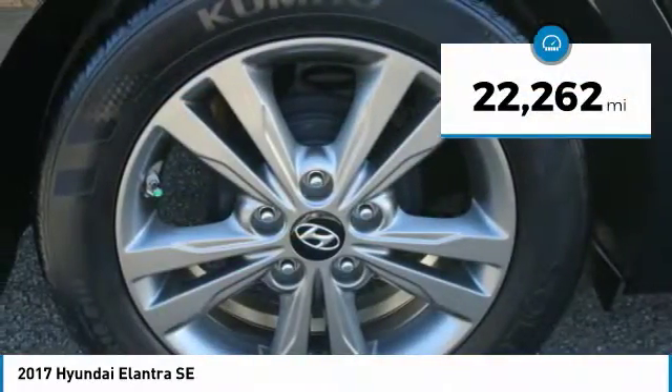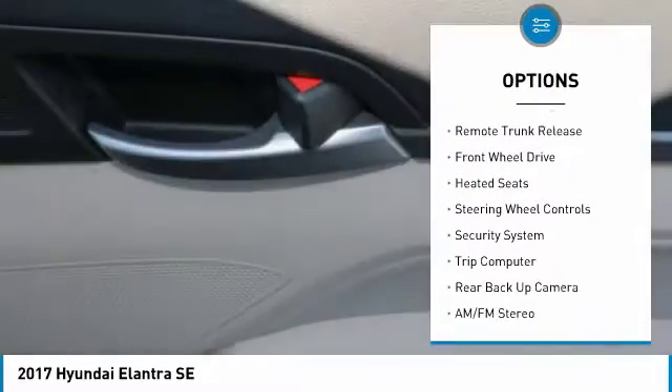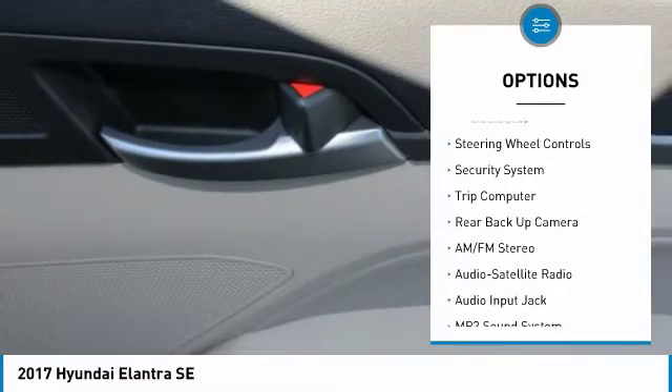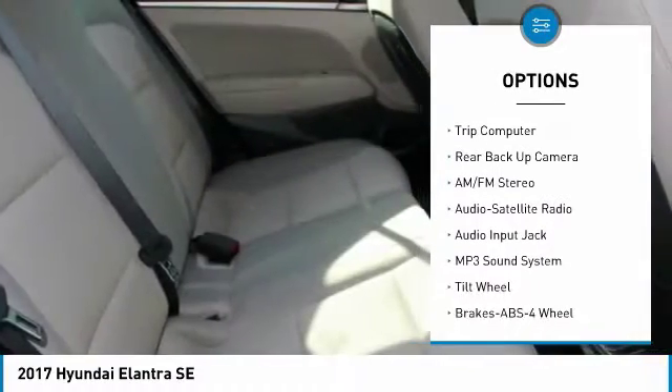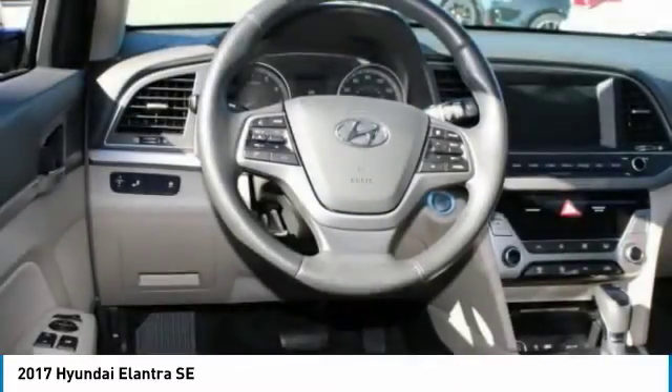Here are some of this vehicle's great options: traction control, daytime running lights, remote keyless entry, mirror memory, remote trunk release, FWD, heated seats, steering wheel controls, security system, trip computer.